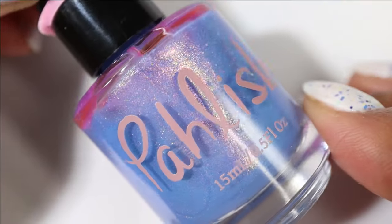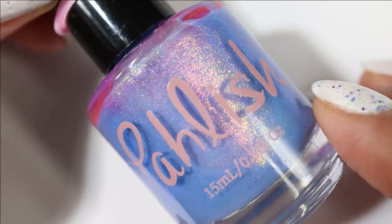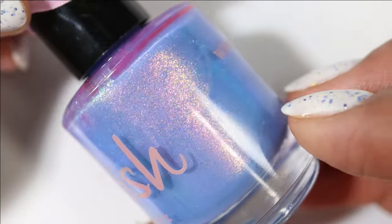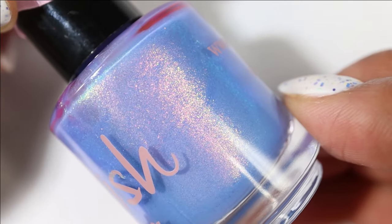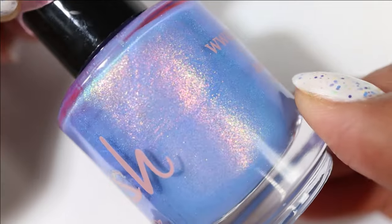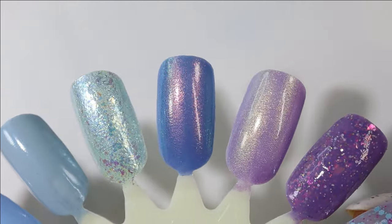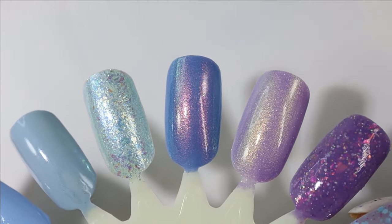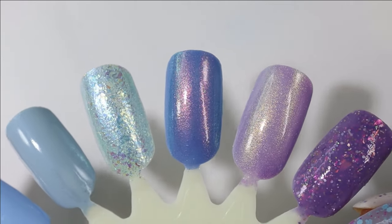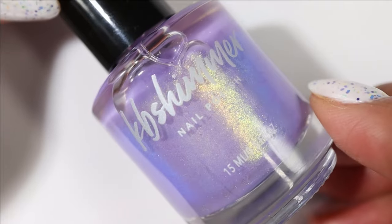Another one from the brand Polish — I have a lot of untried Polish on my rack this season. This one is called Evermore; it has a purple-leaning blue base and large particle shimmer that shifts red to copper to gold to green. I got this in the For the Love of Polish box, and once I saw it in person I was pretty excited — I think it's a beautiful color.